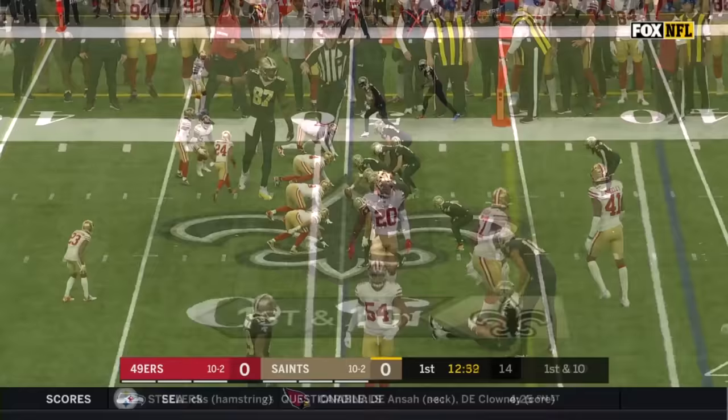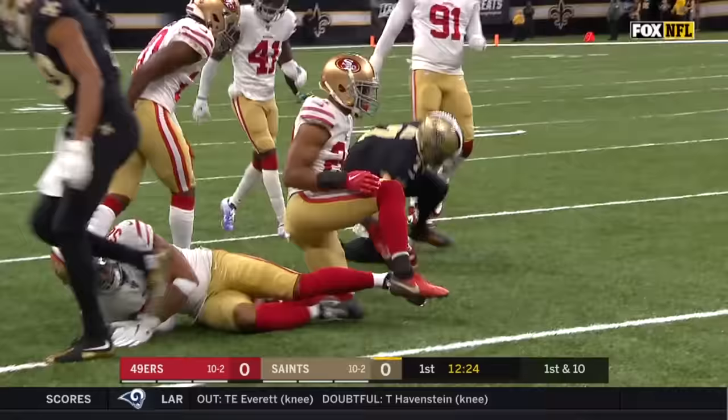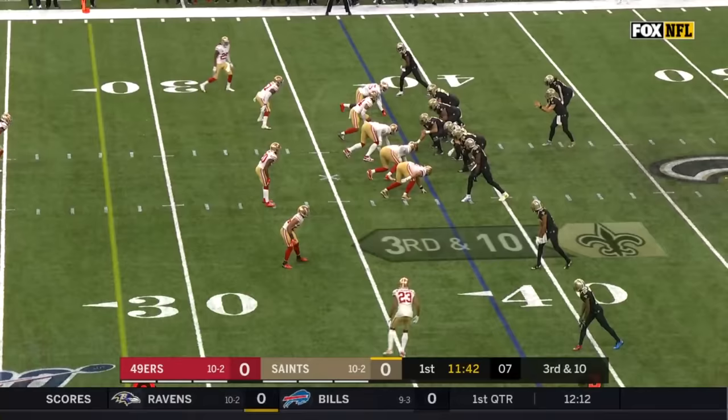A fake. Taysom Hill's wide open — he'll get it. His first catch with room to run. It's Taysom Hill who's got a first down for New Orleans.